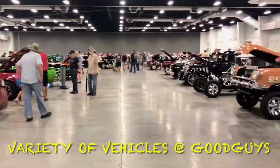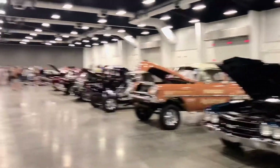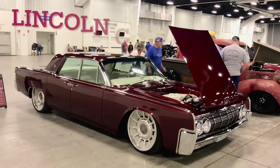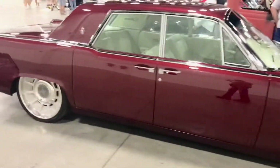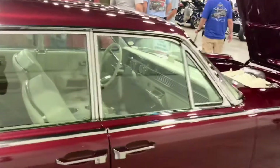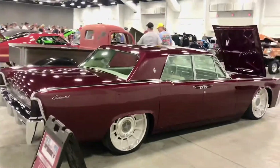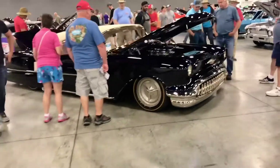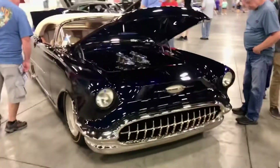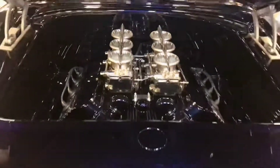Inside the first building at Good Guys 2021 — beautiful cars. I really like the 64 Lincoln slab side. Green car. Big custom ramps, or just a chariot. It's got a big Hemi under there. That's incredible.